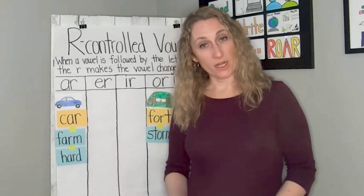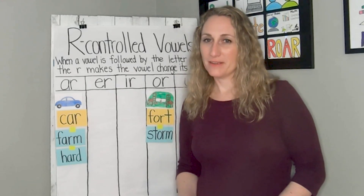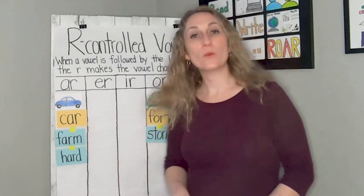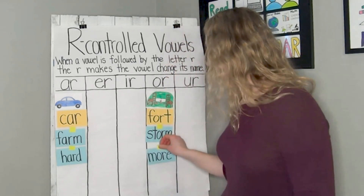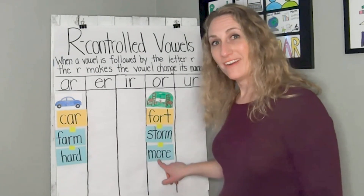The next word is more. I'd like more ice cream, please. More — car or more, fort? Great. More goes with fort because they both have the OR sound in them, and they both have OR in them.